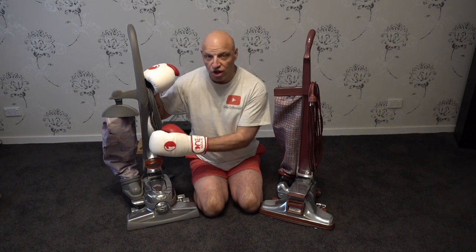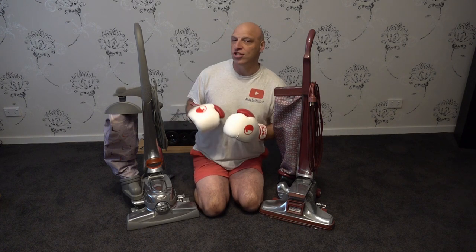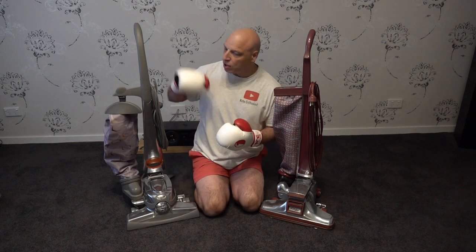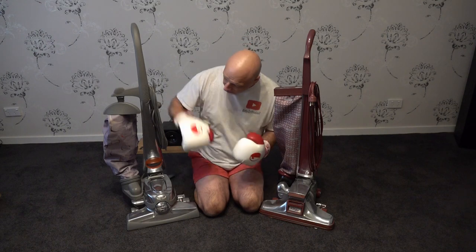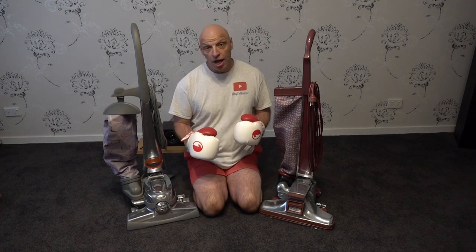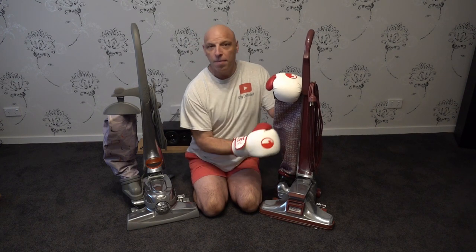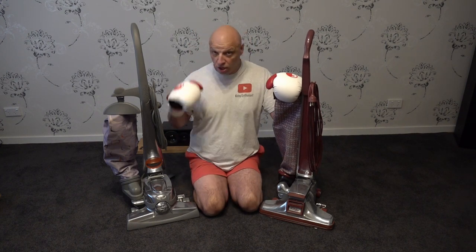We're going to find out, because it's taking on the Sentry 1. The Sentry 1 came out in 2006, and Kirby made some major additions — a bigger design, thicker handle, LED bulb changing the front end, a new belt lifter, and it came with an oblique brush roll. Can that oblique brush roll be enough to knock the Legend 2 back to 1991?